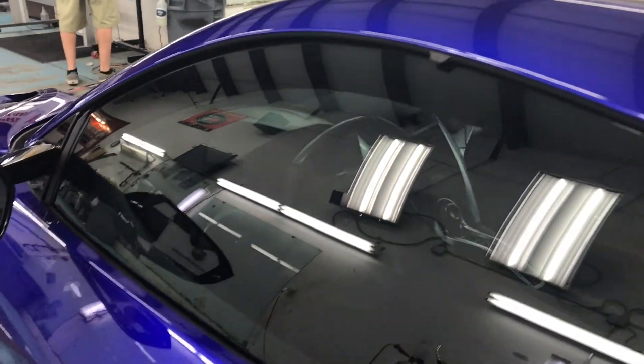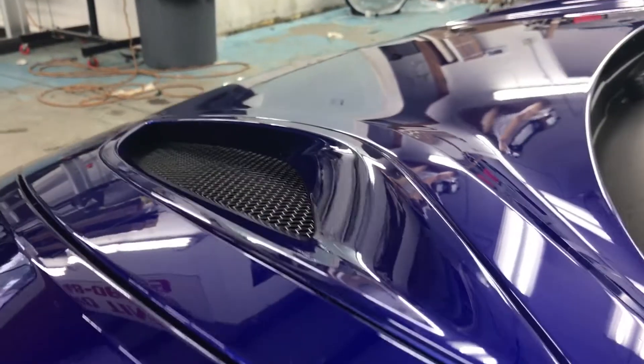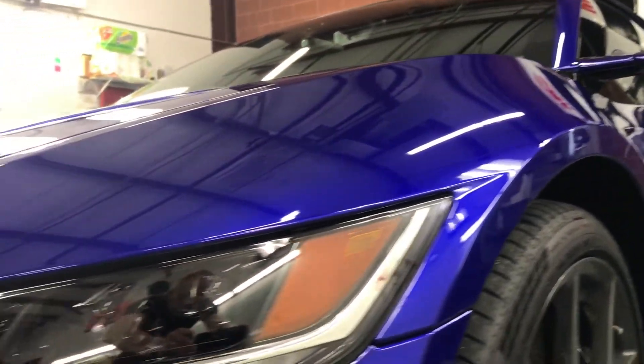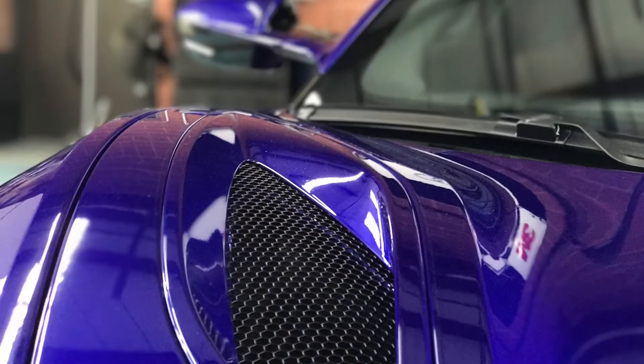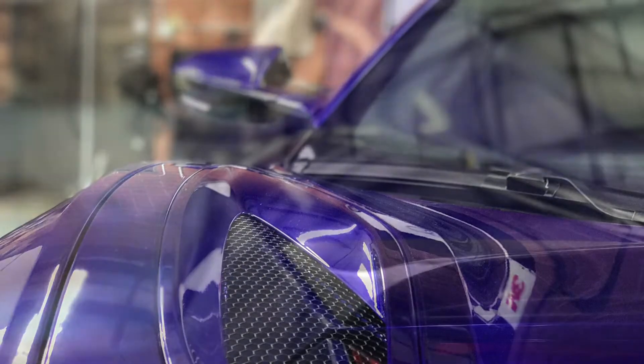XPEL really makes the best fitting computer cut kits. We have a plotter that plots each and every one of these pieces out so we really don't have to take a knife to the car. A lot of clear bra paint protection companies will actually cut right on the car with a razor blade, so you can avoid all that and protect your car without worrying about getting any rock chips or damage.